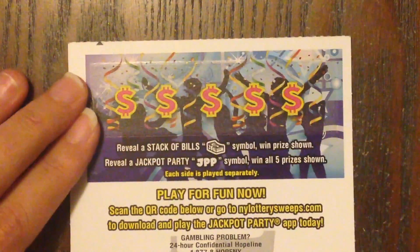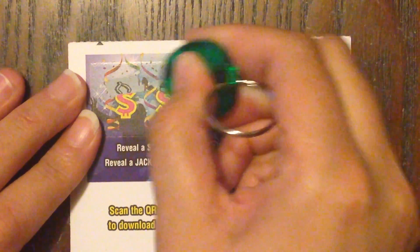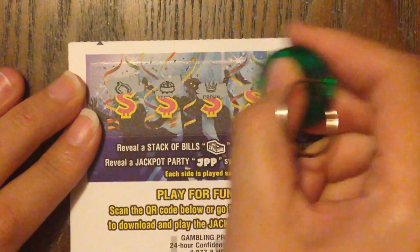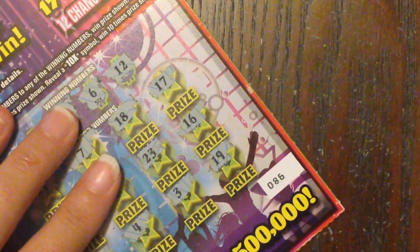Let's check out the back — see if we can find a stack of money, or even better, a JPP symbol to win all 5 prizes on the back instantly. Nope, no winner on ticket number 86.